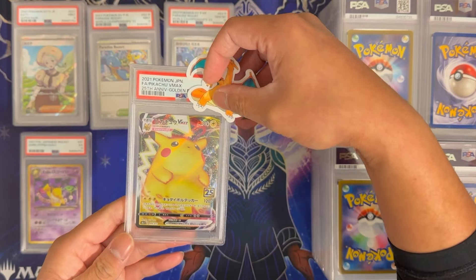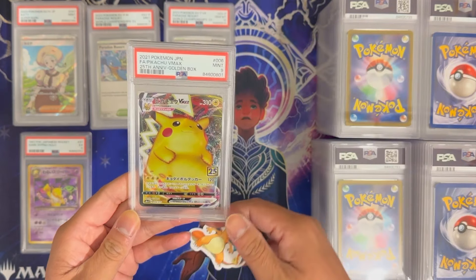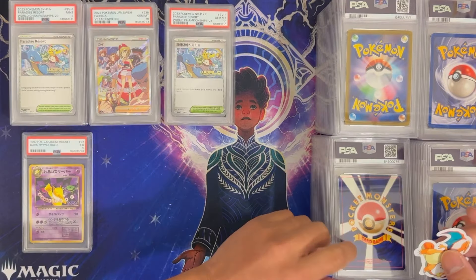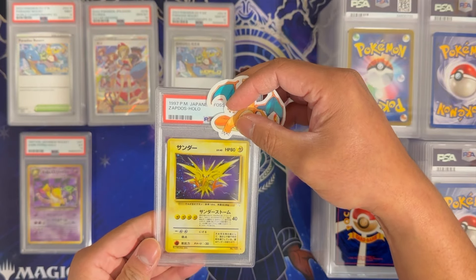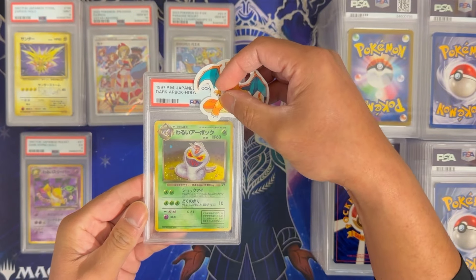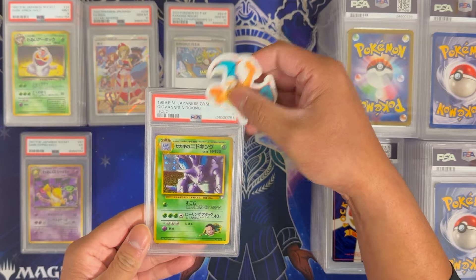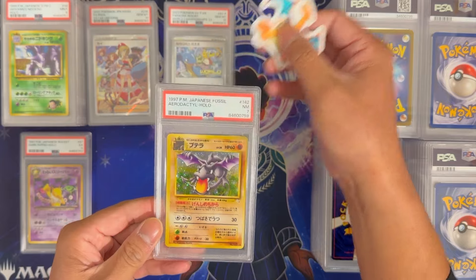Pikachu VMAX from the 25th anniversary golden box — this got a 9. Irita from V-Star Universe in Japanese — PSA 10, very nice. Going back to some vintage Japanese: Zapdos from Fossil got a 9. Dark Arbok from Team Rocket got a 9. Giovanni's Nidoking from Gym 2 in Japanese — 9 as well. Aerodactyl from Fossil in Japanese — 7.